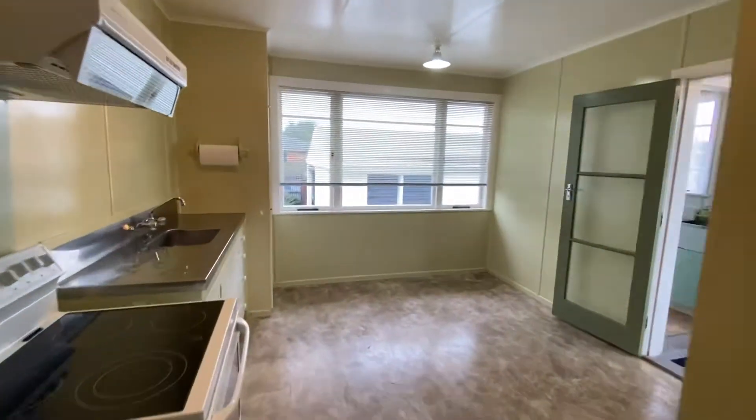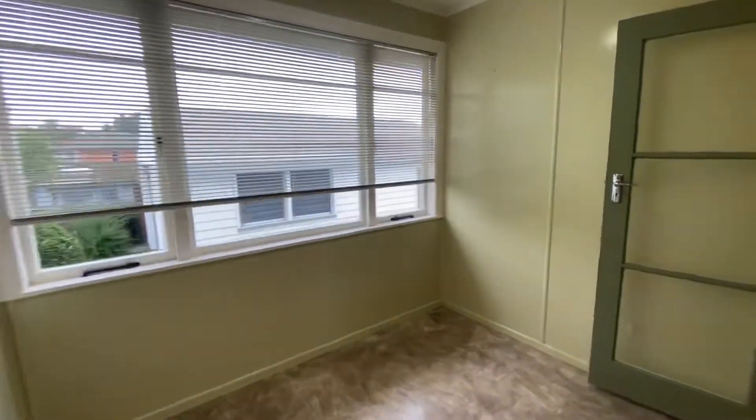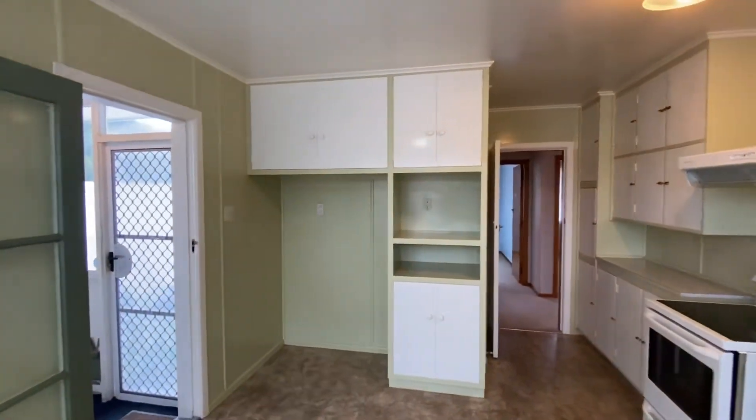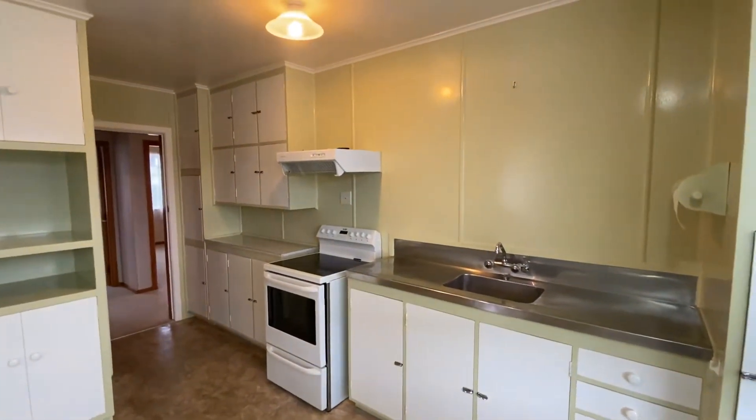Through here is our kitchen and dining. Very big room with plenty of room to put a table. Extra large fridges can fit in here. Good oven here and lots of storage.